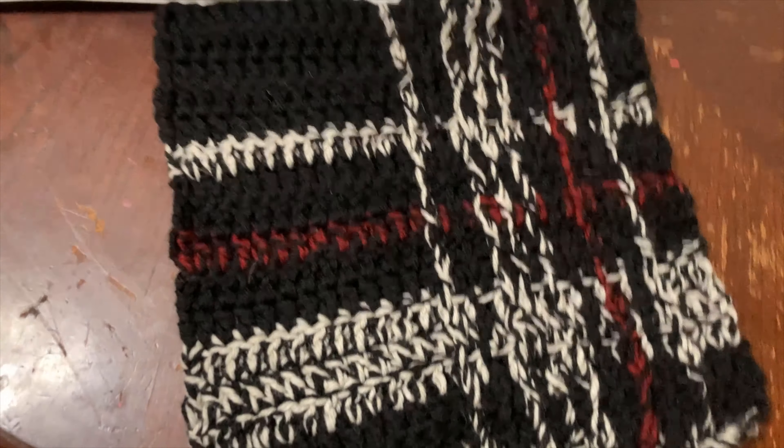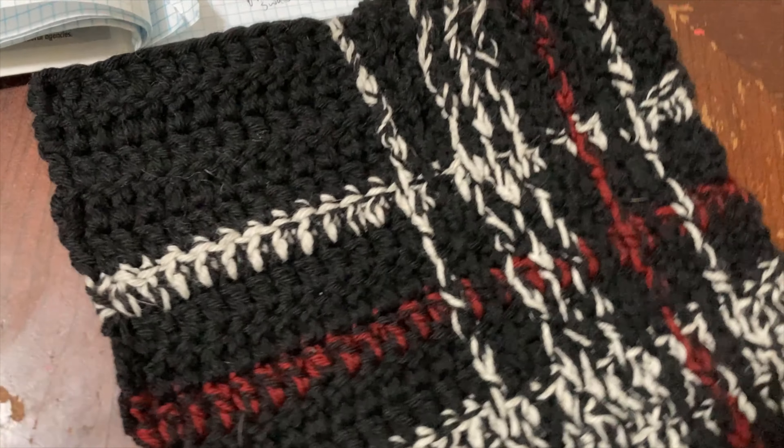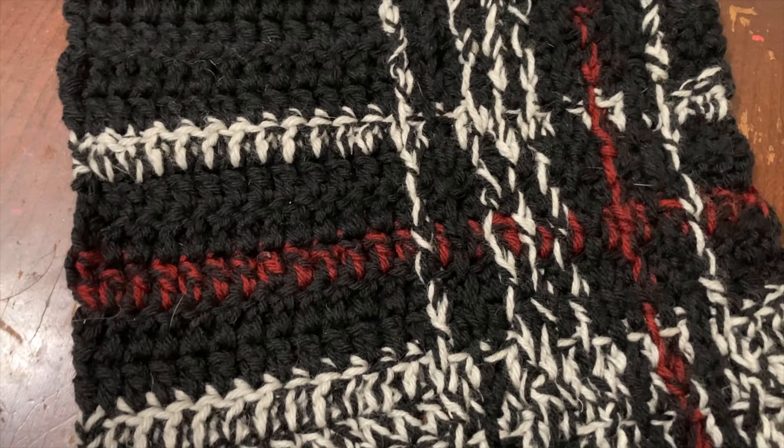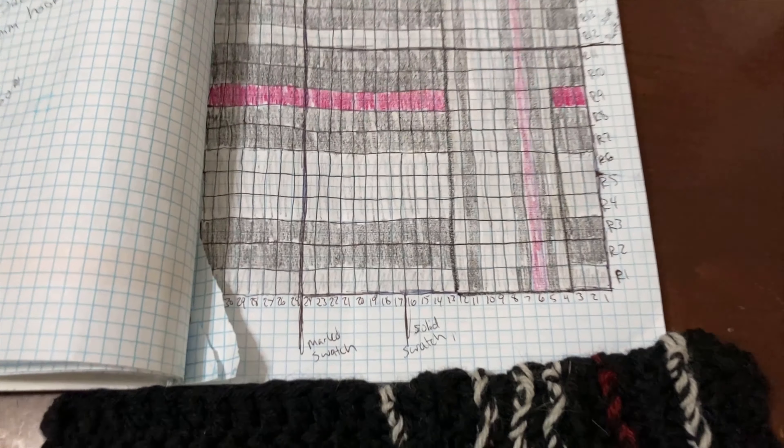Here is the original swatch that I made for the design submission. It was Cascade Yarns, Cascade 220 held double, and there's my little color chart that I made.